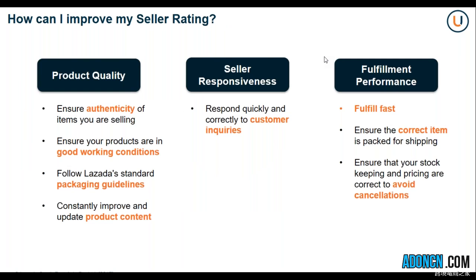How will you be able to improve your Seller Rating? First, you have to keep in mind that you should take care of your product quality. Ensure the authenticity of the items that you are selling. We don't have any tolerance for counterfeit products, and you should always make sure that you are selling legitimate products only. Ensure that your products are in good working condition, in line with following the Seller Standard Packaging Guidelines, so that your products will reach the customers in the best condition possible.